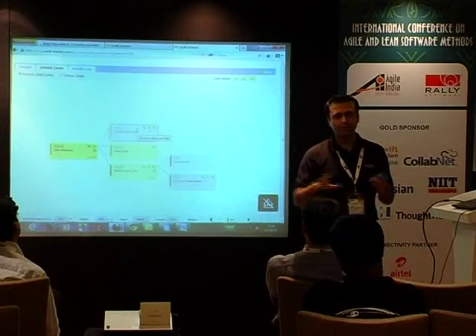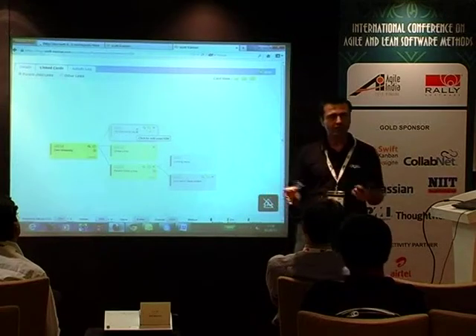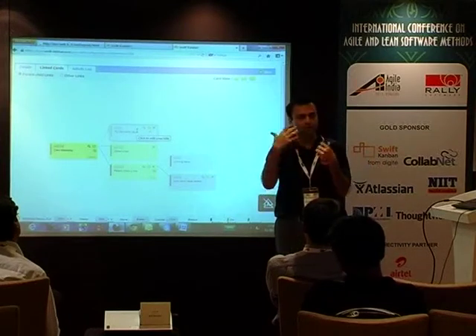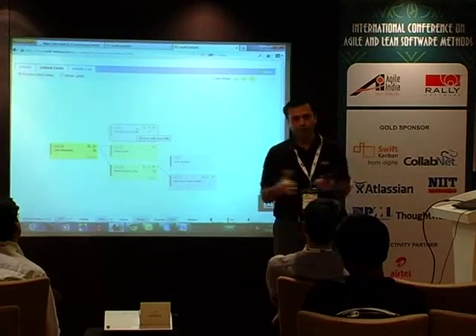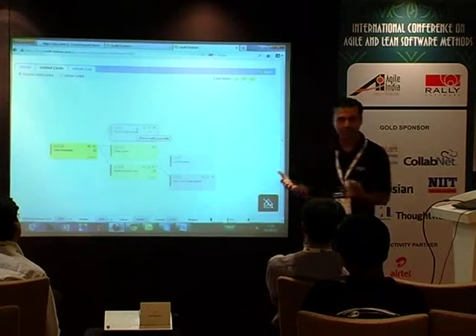We've gone beyond that. If you're working with multiple teams especially, you could do a portfolio Kanban, where you have multiple Kanban boards — you manage a higher-level business objective on one board and then push cards to a different board and still get the progress. You can create a whole hierarchy of boards and manage your entire work visually.